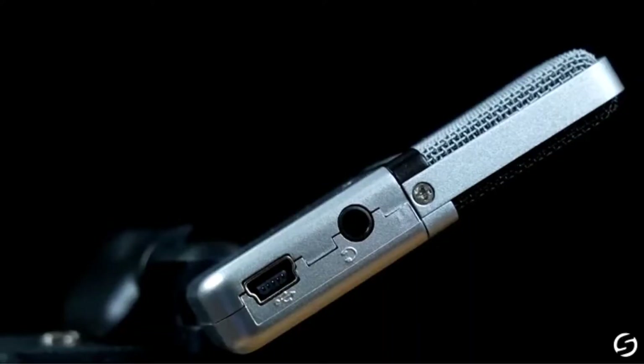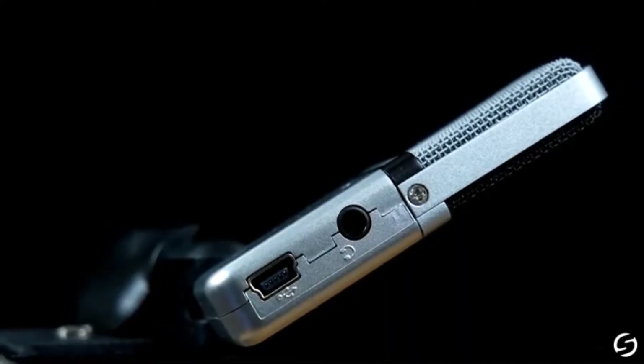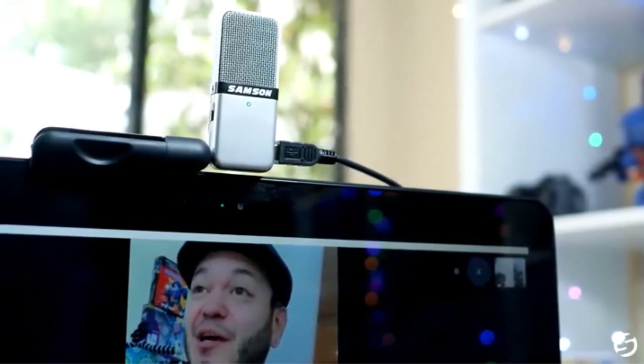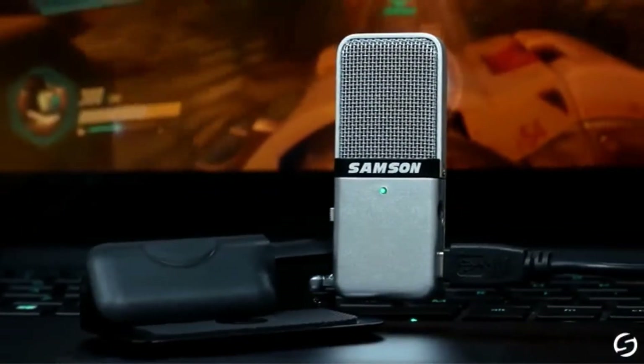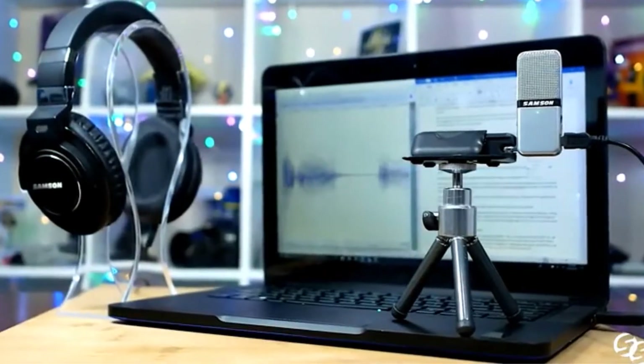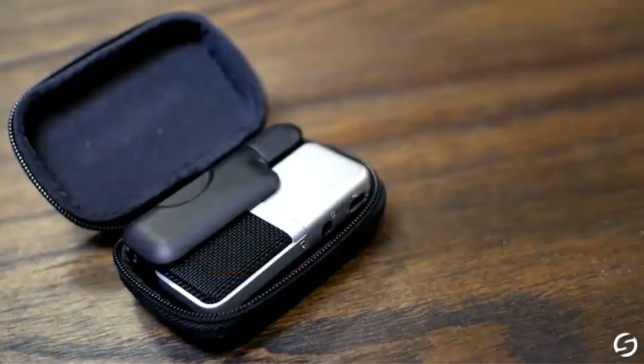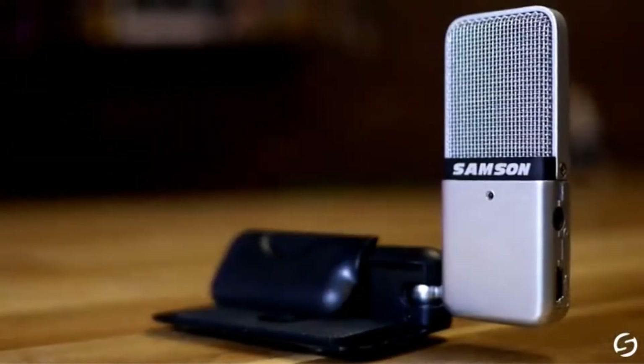The Samson Go is a portable USB condenser microphone that is plug-and-play, Mac and PC compatible, with no drivers required. Its custom compact design clips to a laptop or sits on a desk. Perfect for recording music, podcasting, and field recording. Ideal for voice recognition software, iChat, VoIP, and webcasting.